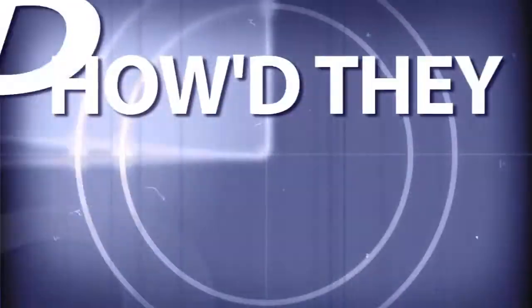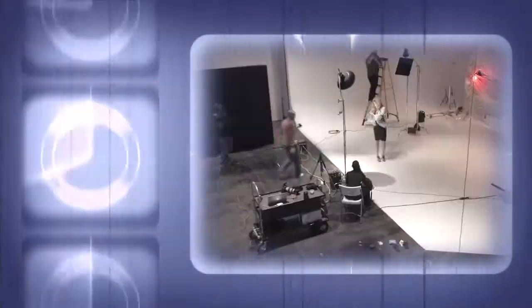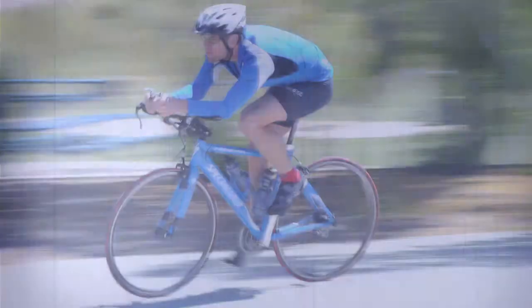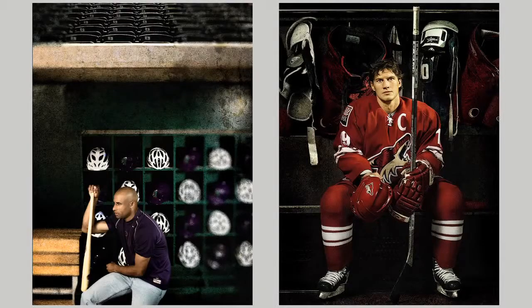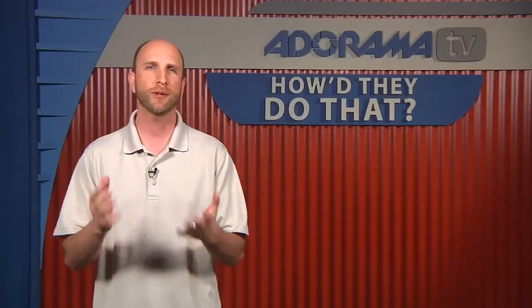Adorama TV presents How'd They Do That?, where we explore the world of professional photographers and share their techniques with you. Here's your host, Mark Wallace. Hi everybody, welcome to another episode of How'd They Do That? I'm Mark Wallace. We were fortunate enough to meet with Blair Bunting, a successful commercial photographer who shoots celebrities and sports figures as well as advertising campaigns. His work has been shown in Billboard Magazine, and he's shot for Disney, Discovery Channel, and a bunch of other clients. So without further ado, let's join our conversation with Blair Bunting.